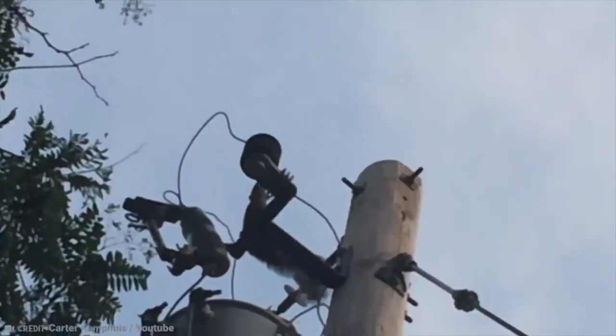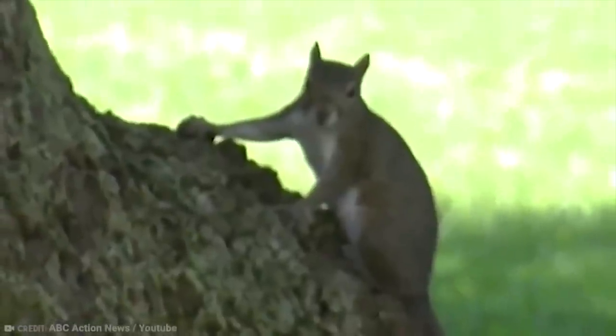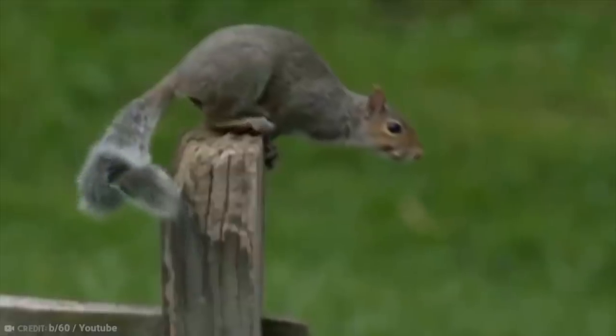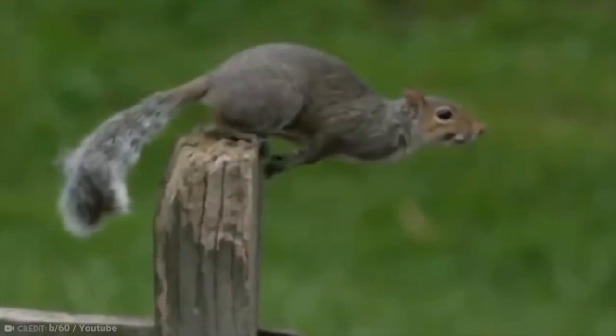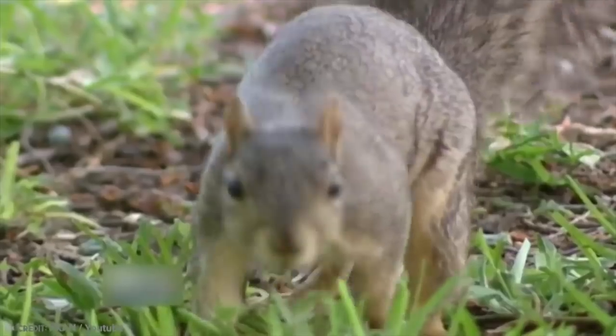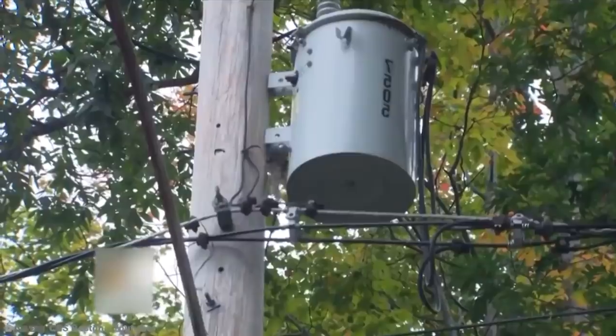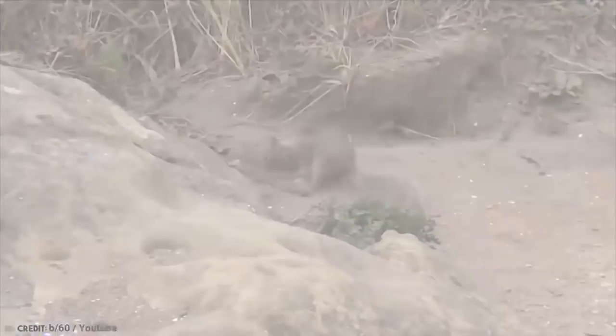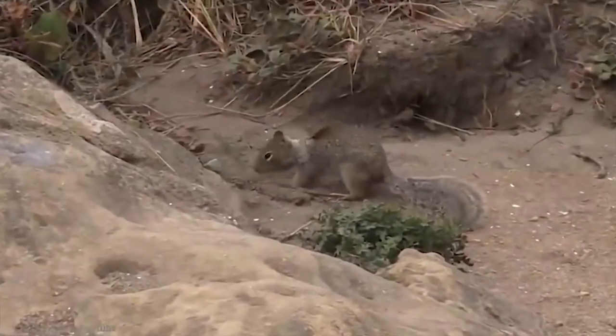If they were humans, they'd be what we call career criminals. Apparently, squirrels are so notorious for this behavior that the American Public Power Association has a squirrel index, recording every power outage caused by squirrels. Yes, they may be clever, but even squirrels have criminal records.